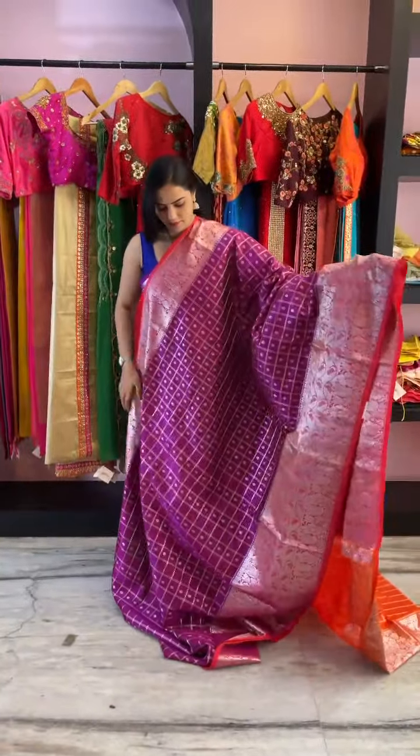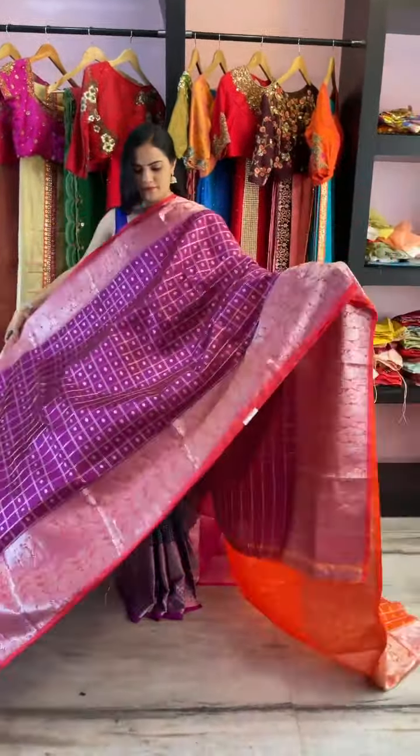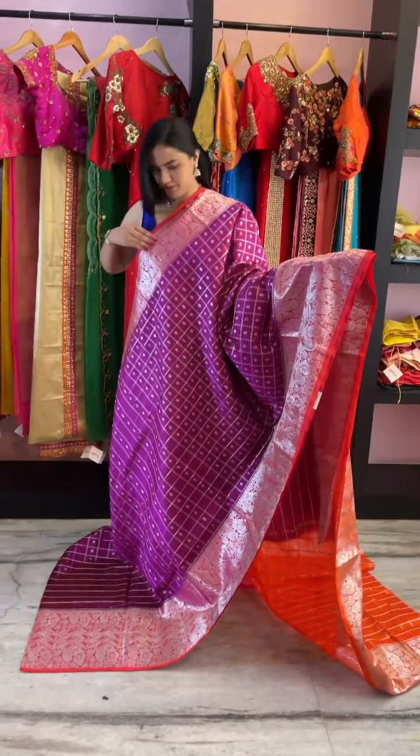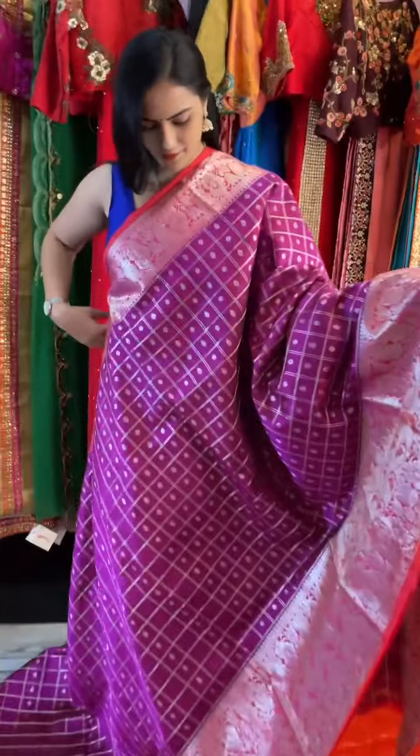The next saree is in magenta pink, in the combination of magenta pink and orange. It has a checkered pattern all over it with small butas inside. This is the blouse border.